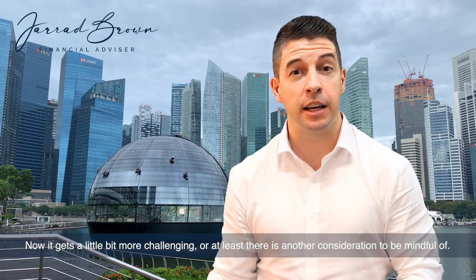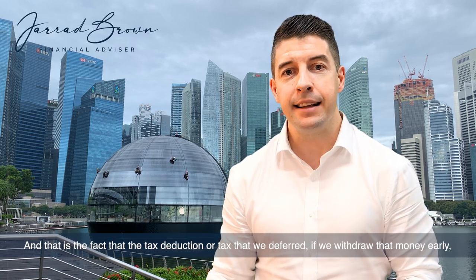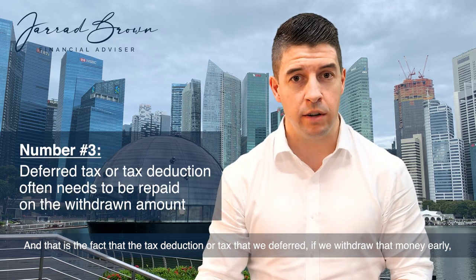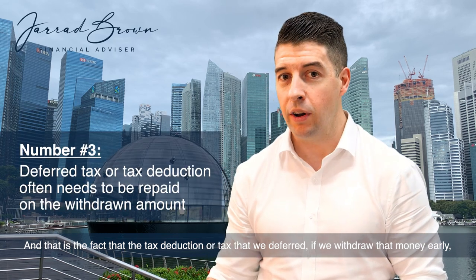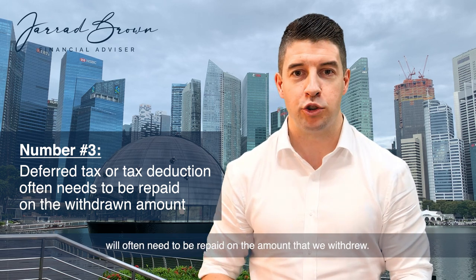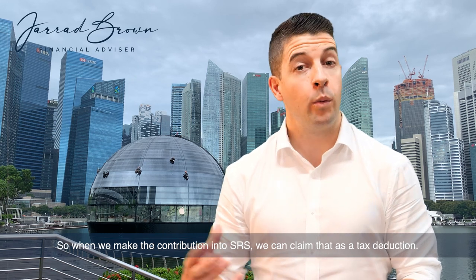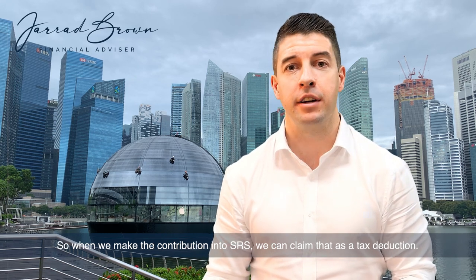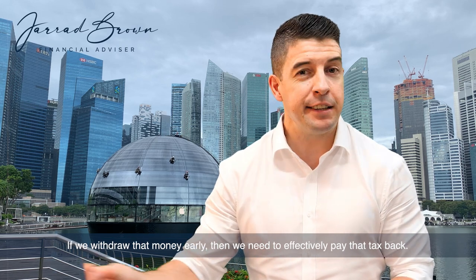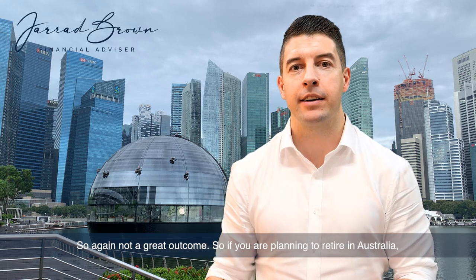There is another consideration to be mindful of, and that is the fact that the tax deduction — or tax that we deferred — if we withdraw that money early, will often need to be repaid on the amount that we withdrew. So when we make the contribution into SRS, we claim that as a tax deduction. If we withdraw that money early, then we need to effectively pay that tax back. So again, not a great outcome.